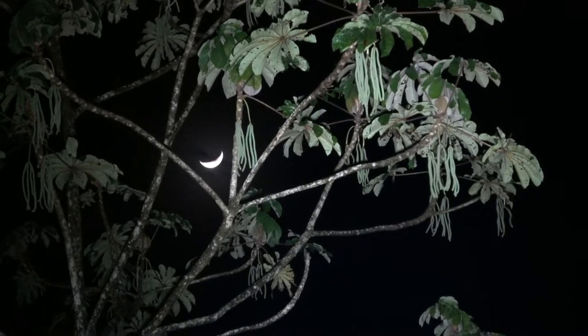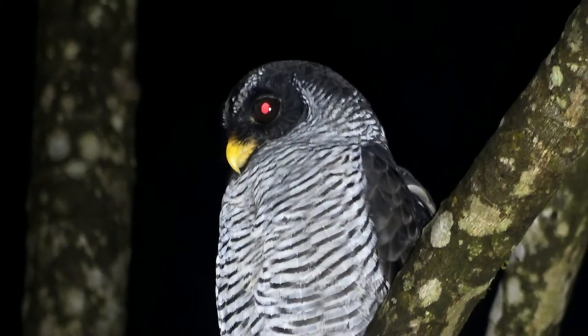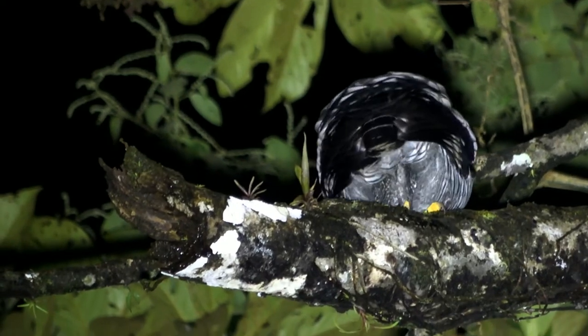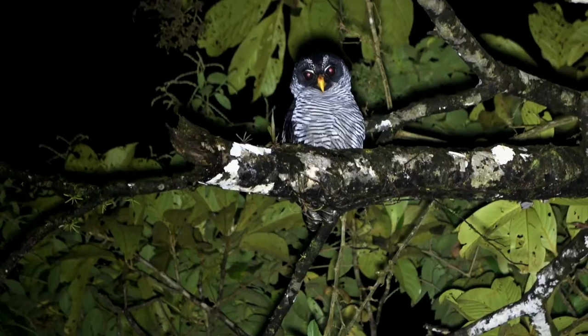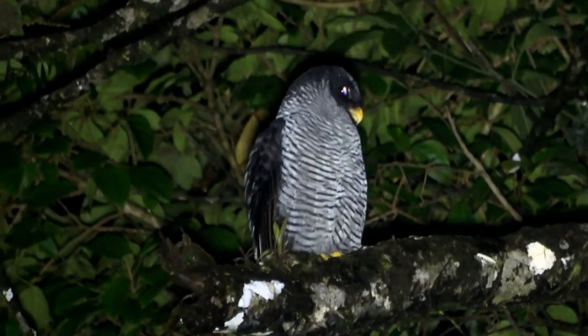We all have our fears, and the Black Mastiff bat has a serious, life-threatening problem: the Black and White Owl. This aerial predator has evolved the special talent of being able to grab a fast-flying Molossid bat in mid-air. That sounds impossible, but it happens a lot.